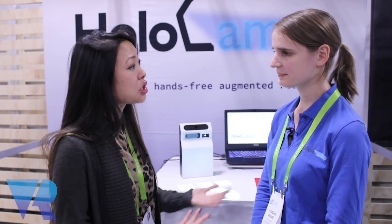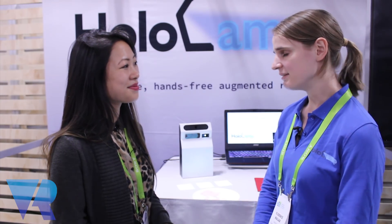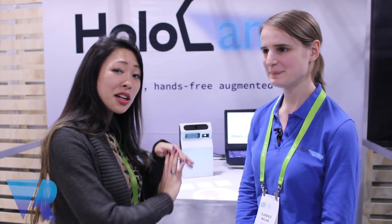Is there a website we can go to to find out more information? You can go to hololamp.tech — this is our website and we have more information about the HoloLamp there. You have the videos, the press release, everything you need. Thank you so much. And head over to vrfocus.com if you want to find out more about all of these different types of realities, and I will see you there.